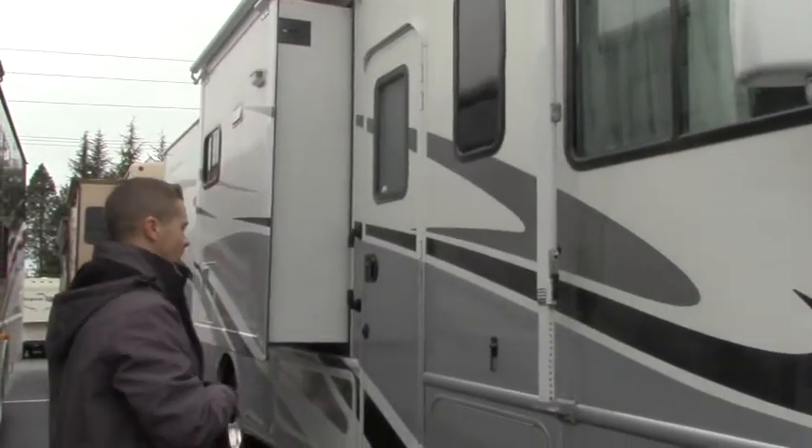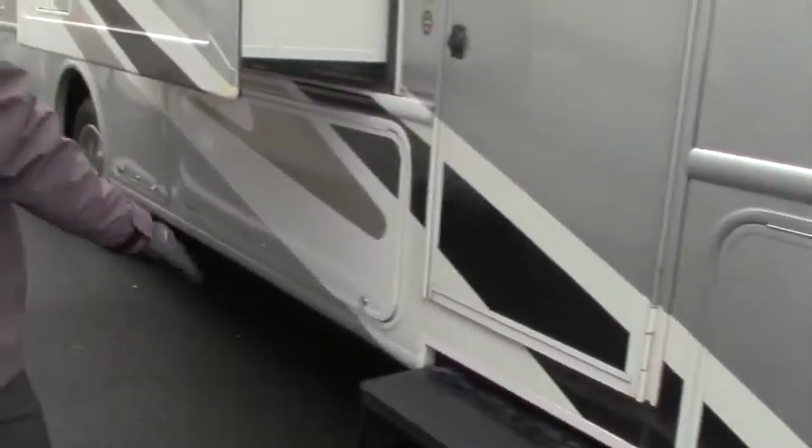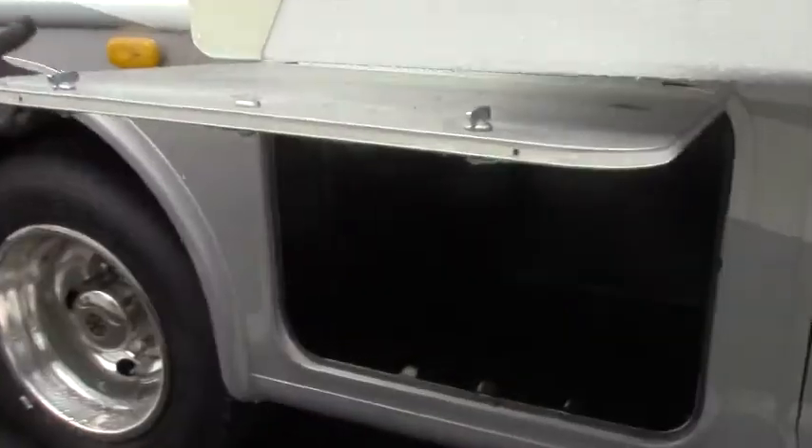You get two living room slides which gives you a big open floor plan, but we'll go inside when we get there. I'm just going to show you some outside storage on this. Big, deep basement compartments. Two steps to get in with that non-slip grip. Check out all this storage — it goes all the way back, so you can put in your skis, fishing poles, or golf clubs. More storage — definitely not lacking in outside storage.